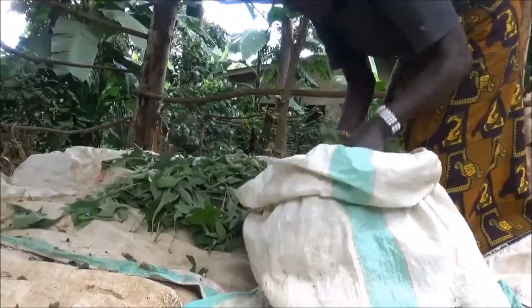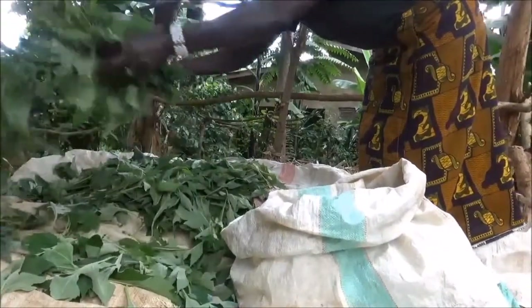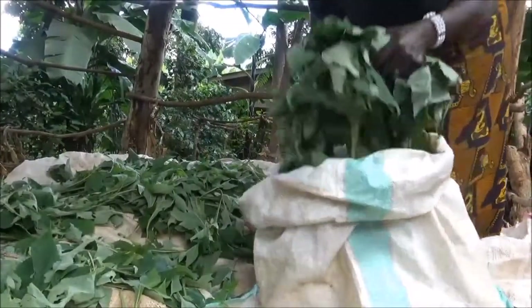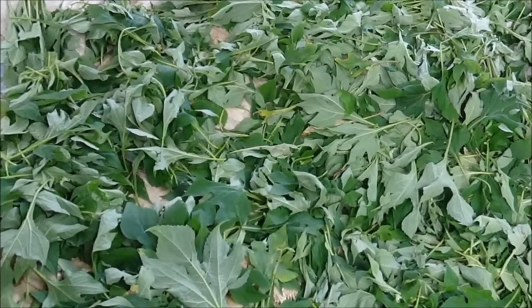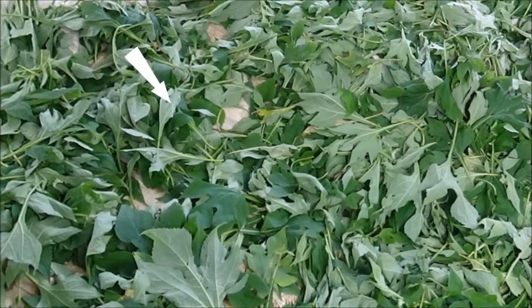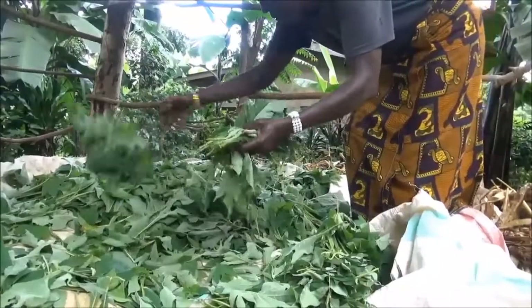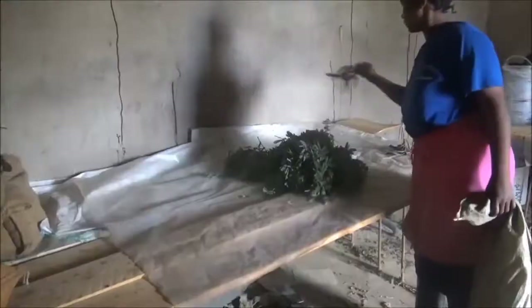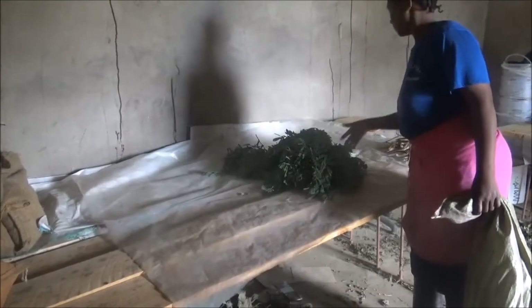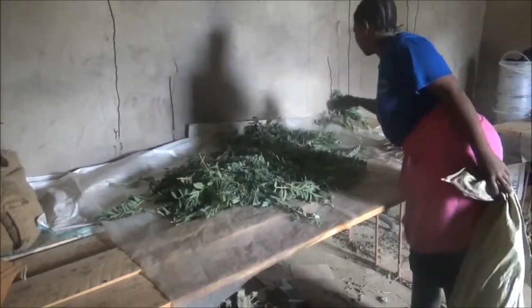When you have harvested the leaves, they can be used fresh. But if you do so, pest control will not be as good, because it is more difficult to extract the pest controlling chemicals from fresh leaves. So once leaves are harvested, dry them by spreading them out in a thin layer in a shady place. Do not dry in the sun, as sunlight destroys the pest controlling chemicals in the leaves and the plant extract you obtain will be weaker and less effective.